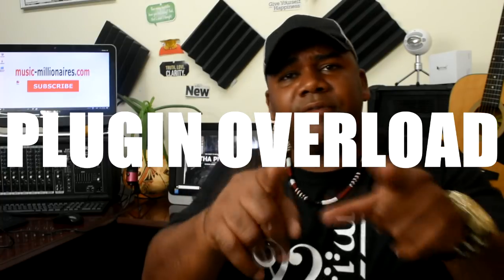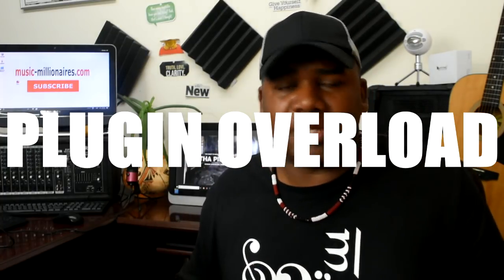Number one: no matter how much you want to, no matter how many hacks or bootleg plugins you get, never overload your computer. Never get a bunch of plugins you don't use. Having all these plugins only slows your processing speed down, makes for bad recording, and causes the computer to freeze up because all this stuff requires system memory. Half the plugins in your computer right now you've never even used or know what they do.